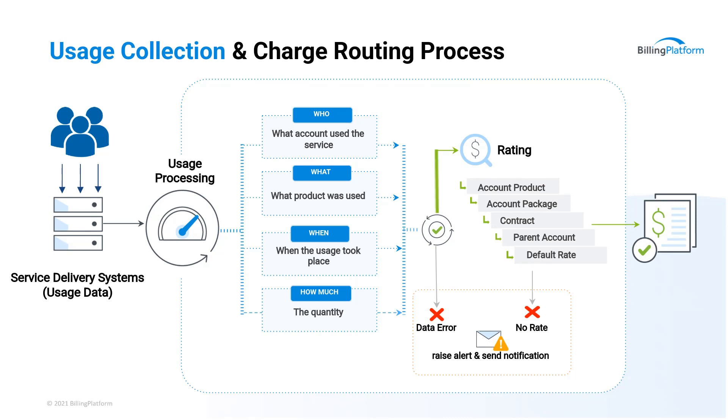Sure. It's pretty straightforward, but not everybody thinks about usage-based processing or usage rating on a day-to-day basis. What it entails is taking customer usage data — what your customers use of your product or service offering — usually captured by a service delivery system like a telecommunication switch or your television if you have a smart TV and you're downloading films. That usage data is sent in its raw form to what's known in the telco business as a mediation system. That collects the usage and its job is to determine four things: who, what, when, and how much.